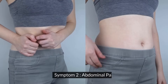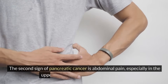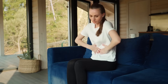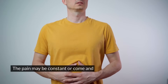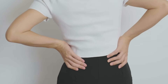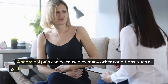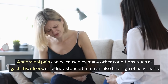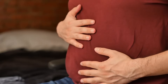Symptom two: abdominal pain. The second sign of pancreatic cancer is abdominal pain, especially in the upper left or middle part of the abdomen. Abdominal pain can be caused by a tumor pressing on the nerves, organs, or blood vessels in the abdomen. The pain may be constant or come and go, and it may get worse after eating or lying down. The pain may also radiate to the back or the chest. Abdominal pain can be caused by many other conditions such as gastritis, ulcers, or kidney stones, but it can also be a sign of pancreatic cancer. If you have persistent or severe abdominal pain, don't ignore it and see a doctor as soon as possible.